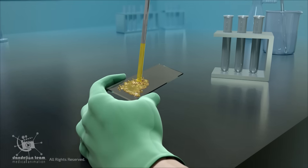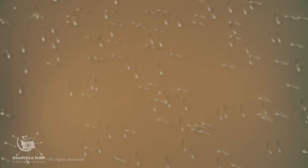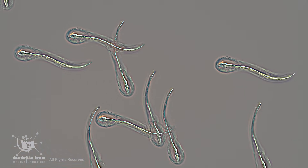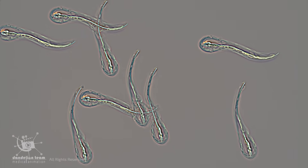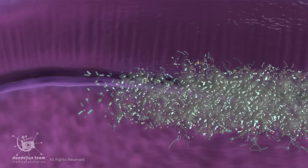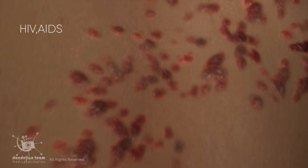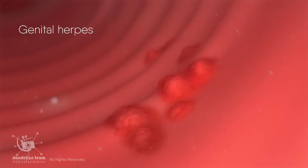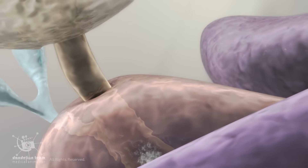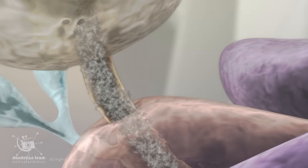To confirm the diagnosis, doctors perform a post-ejaculation urinalysis. If a significant number of sperm cells or other seminal components are detected in the urine sample, it clearly confirms that semen has entered the bladder instead of exiting through the urethra. The condition itself is typically not dangerous to physical health. A common misconception is that sperm itself can cause a urinary tract infection. In reality, while sexual activity may increase the risk of a UTI, it is not the sperm that spreads bacteria — the infection occurs when bacteria from the genital area are accidentally pushed into the urethra during sexual activity.